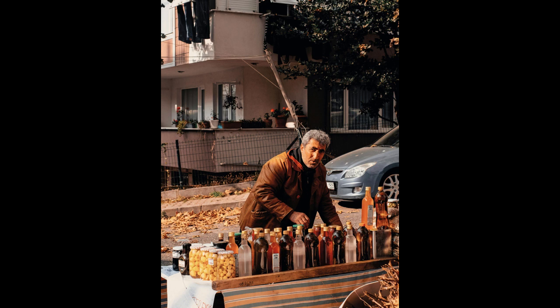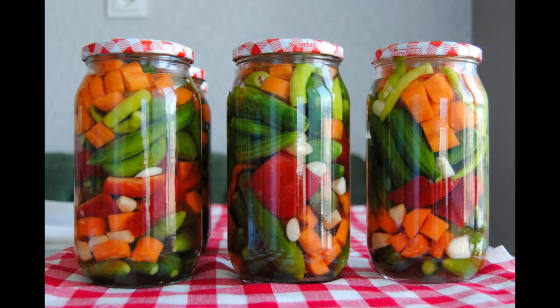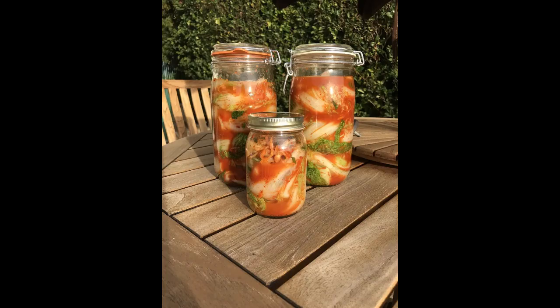Three: source quality ingredients. The quality of your pickles heavily depends on the ingredients you use. Source fresh, high-quality produce and spices to ensure the best flavor and texture in your pickle products.